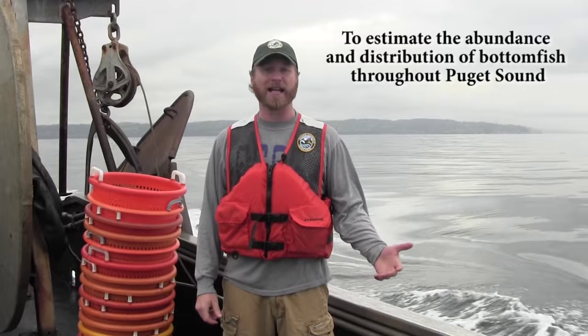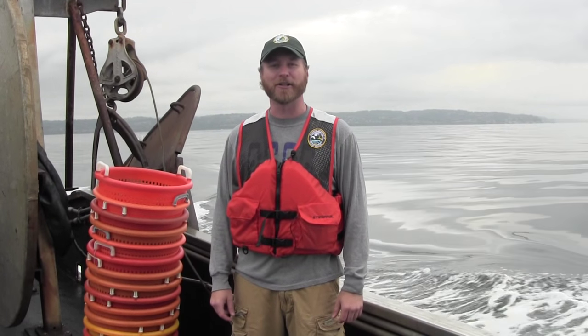Today we'll hit a variety of stations. You'll see some common species, hopefully some rare ones, maybe some you've never even seen before. So step aboard and join me for a day in the life of a fisheries biologist.